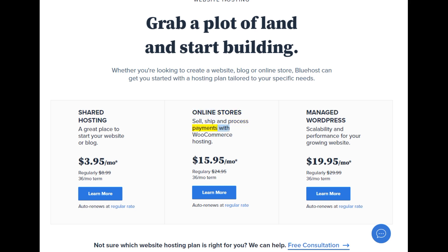Online stores — sell, ship, and process payments with WooCommerce hosting. Starting at $15.95/mo (regularly $24.95, 36-month term). Learn more. Auto-renews at regular rate.